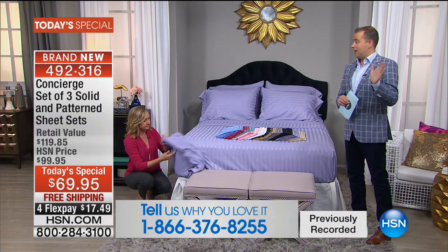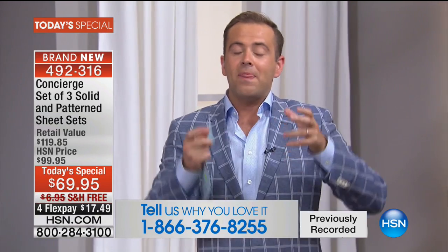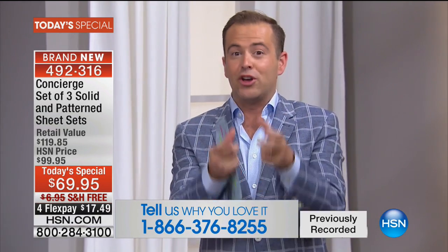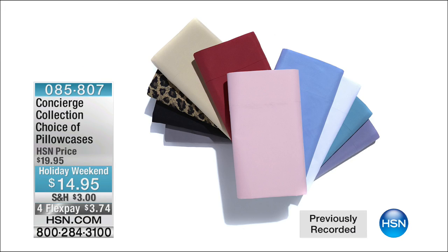They're telling me this is a wild night. I wish it could be Labor Day every day. If you want the matching pillowcases, they are $14 and change on four FlexPay, and very limited across the board. If you just want an extra set of pillowcases, this is a fabulous deal — four FlexPay, $3 to get them home. Ask about the additional pillowcases. You will not go far wrong.